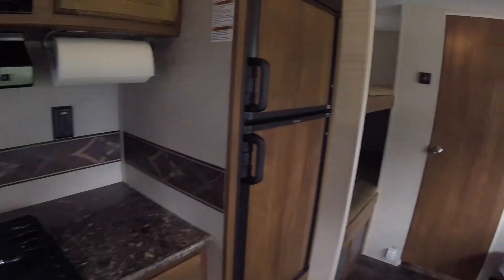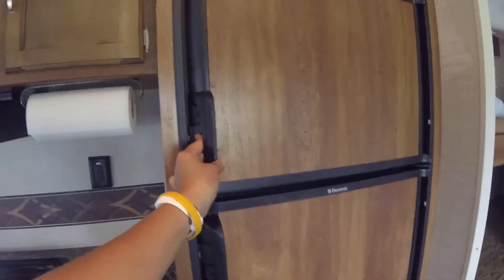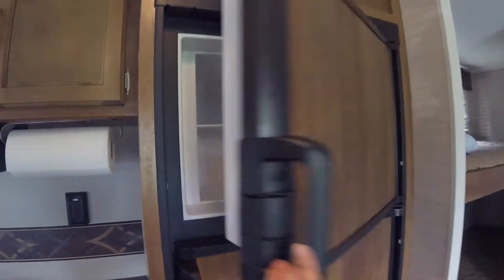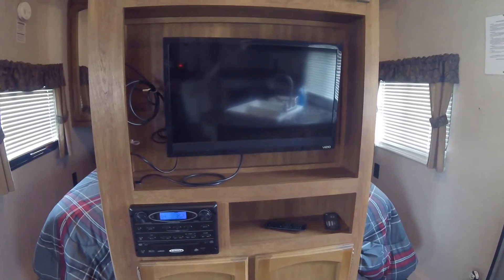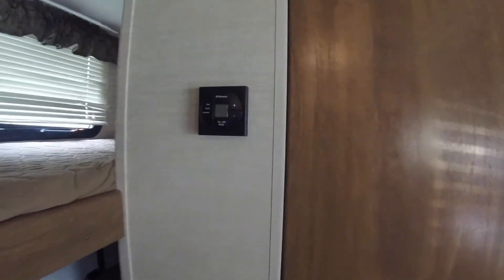The trailer also has a large fridge and a freezer. There is a TV and DVD player and a sound unit. There is also air conditioning and heating in the trailer.